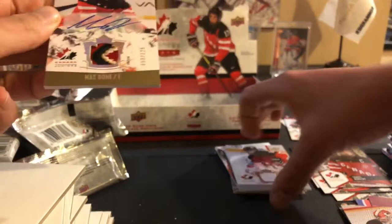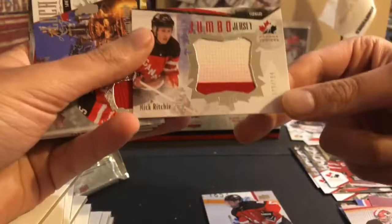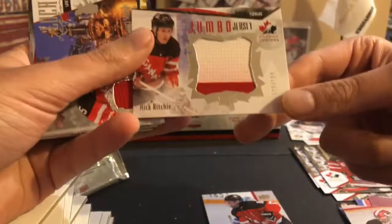Quick summary of the hits: Nathan Noel regular jersey, a jumbo jersey two-color of Nick Ritchie, Samuel Morin Local Legends insert jersey, jumbo jersey one-color of Max Domi, the True North of Jennifer Wakefield, and then the patch autograph of Max Domi. Thanks for watching guys — like, subscribe, and peace.